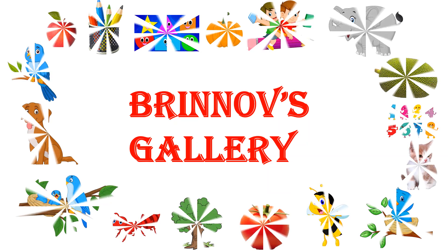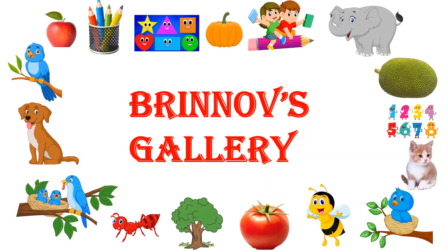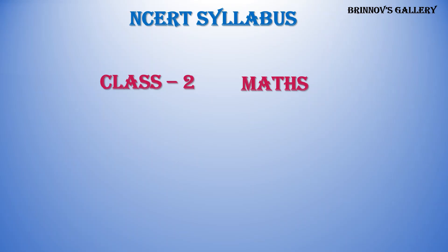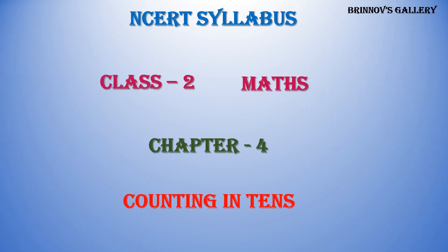Welcome to Brinov's Gallery. NCERT Syllabus, Class 2, Maths, Chapter 4: Counting in Tens.